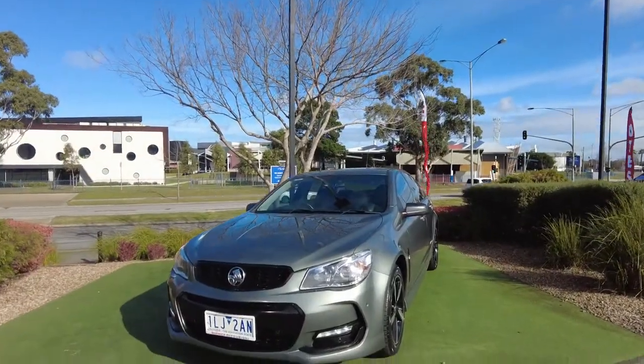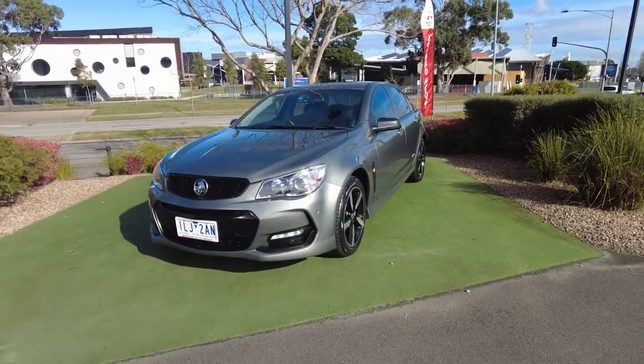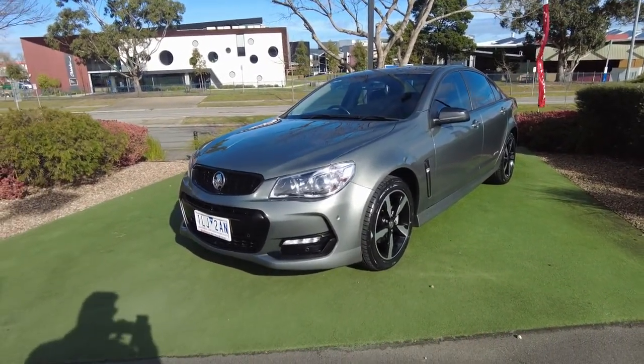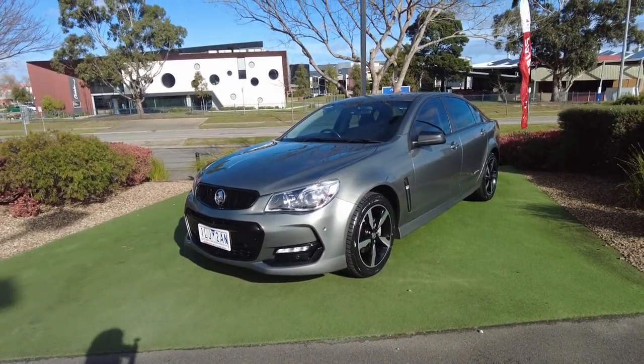Hey guys, Tommy here from Beric Mitsubishi. Thanks for joining me today. We're going to have a look at this really good-looking 2016 Holden Commodore SV6 Black Edition. It's also a Series 2.